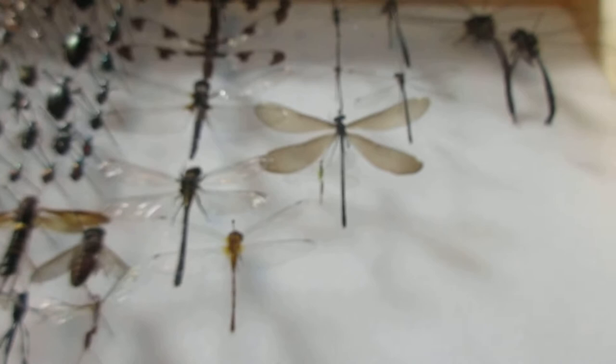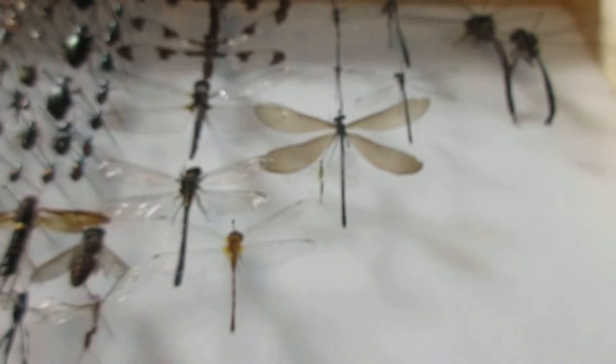This is part 3 of the collection — the beetles and a bit of miscellaneous other insects. Anyway, my name is Insect Isaac. I hope you enjoyed, and I will see you next time. Goodbye.